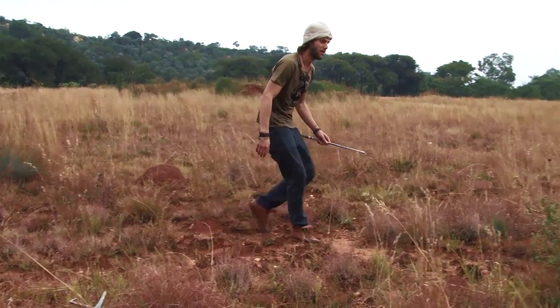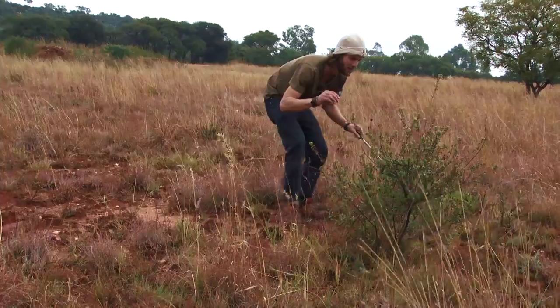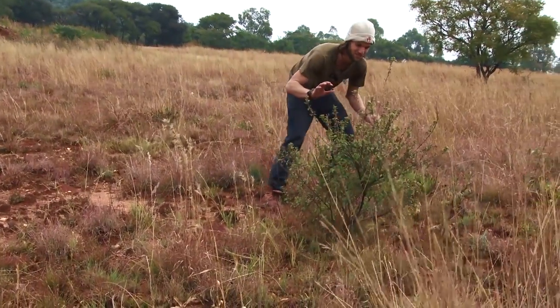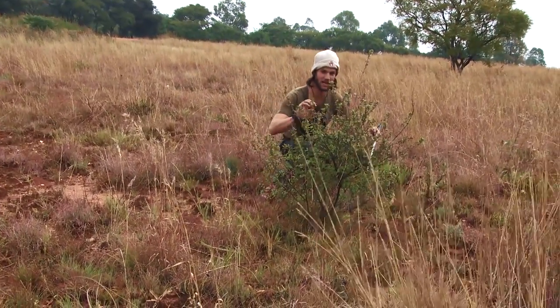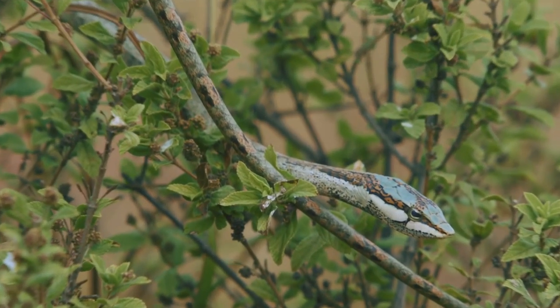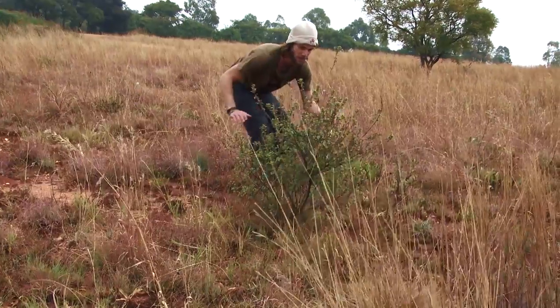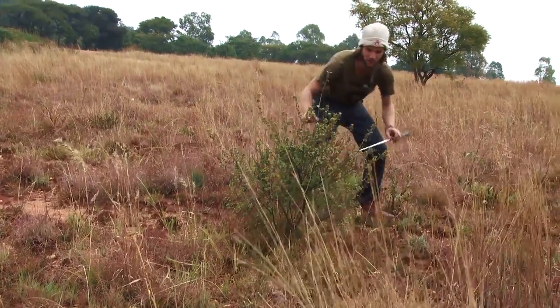Oh my word, wow! That is amazing. Look here guys, I don't know if you can see them, but it's beautiful. This cryptic color. This is a savannah vine snake. It's one of the most hemotoxic species of snakes in Africa. There's no anti-venom for these guys.